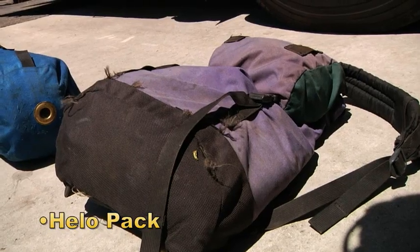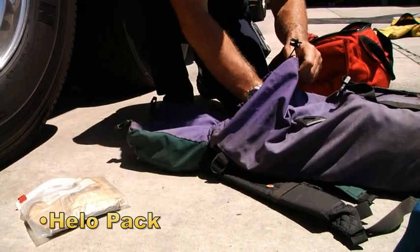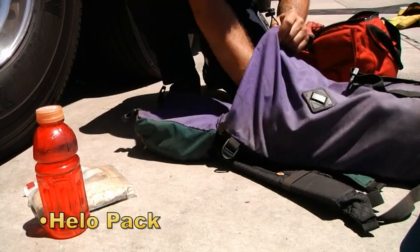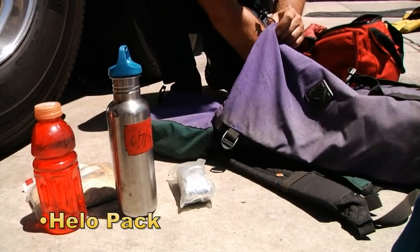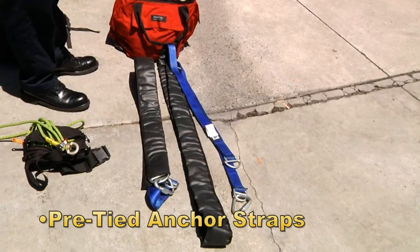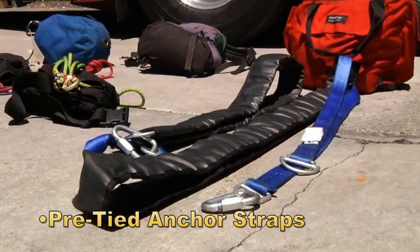Also in the miscellaneous compartment you'll find a helo pack, and we might take this with us on any remote rescue that's towards the evening hours where we may get stuck out there. It's got a space blanket for warmth, extra water for us or the patient, and some extra granola bars if we need them. We've got some pre-tied anchor straps — long ones, medium, and short straps.